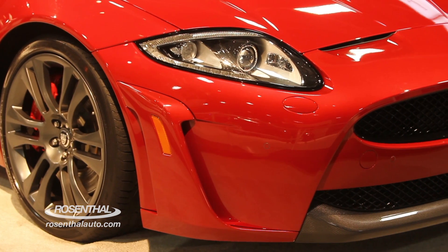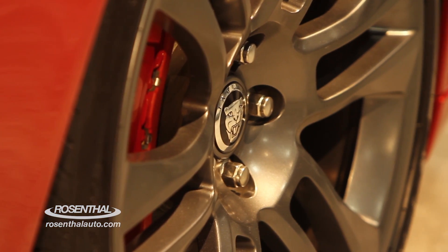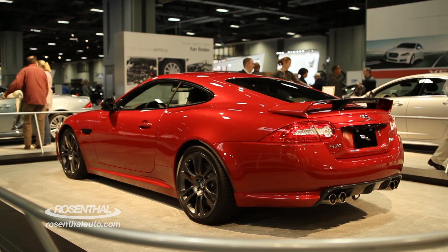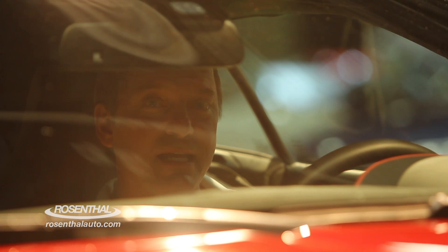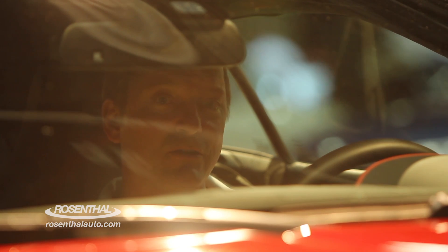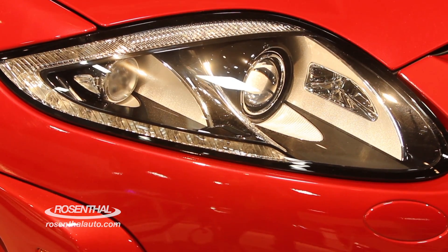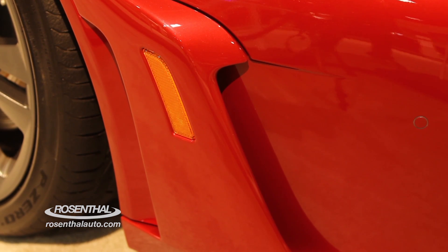It also comes with 20 inch Vulcan style double six spoke forged aluminum alloy wheels. With a 5.0 liter supercharged V8 engine generating 550 horsepower and 502 foot pounds of torque, that will take this magnificent machine from zero to 60 in 4.2 seconds.